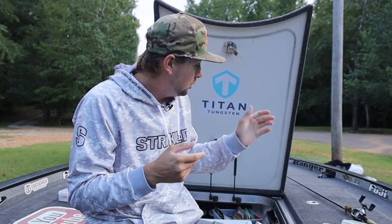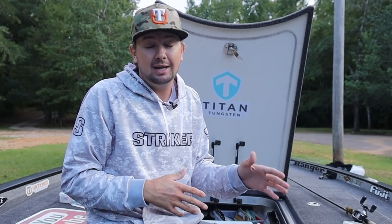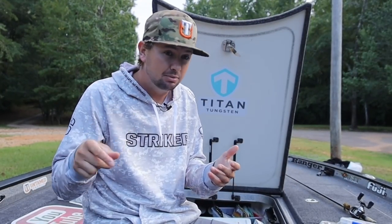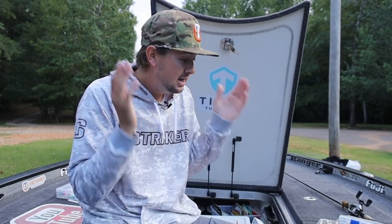I'll take that jig to the exact same places I skip the chatterbait. If I can't get them to commit to a reaction bait — maybe there's no current today when there has been current — I'll pick that jig up and throw it in the exact same spots. I'll skip it under docks, put it in laydowns, and I'll even throw it to big bluff rocks and just drag it down like a lot of people do.